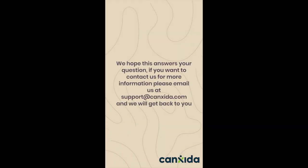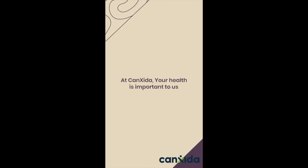We hope this answers your question. If you want to contact us for more information, please email us at support.consida.com and we will get back to you. At Consida, your health is important to us.